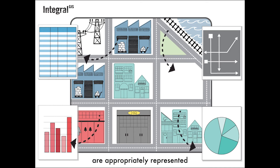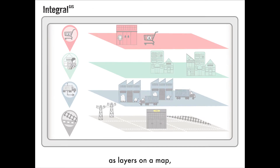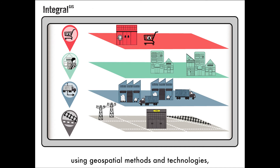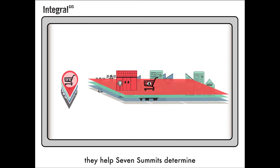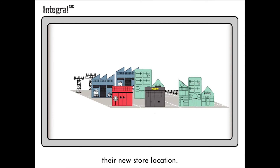These data are appropriately represented as layers on a map. And when examined using geospatial methods and technologies, they help Seven Summits determine their new store location.